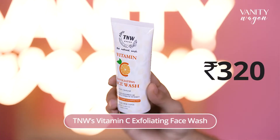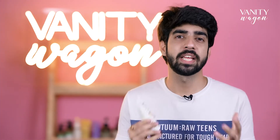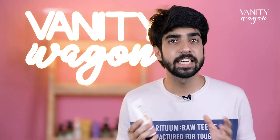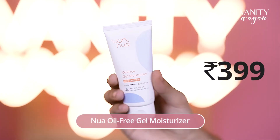The second product under this range is TNW's Vitamin C Exfoliating Face Wash. This Vitamin C face wash gives a solution to various skin concerns like tanning, pigmentation, and a lot more. It gently exfoliates your skin by removing dead skin cells, improves your skin elasticity, and it is also suitable for all skin types.